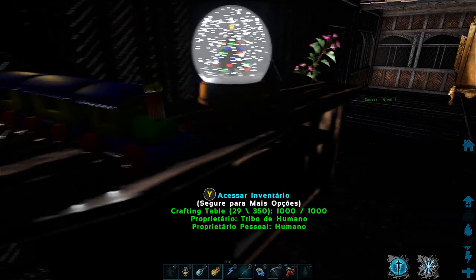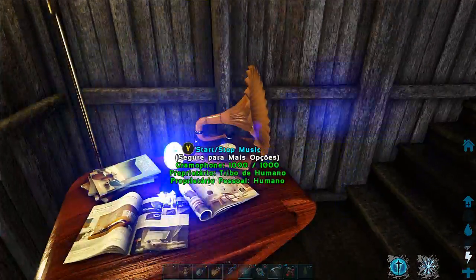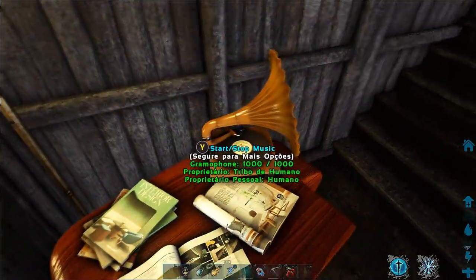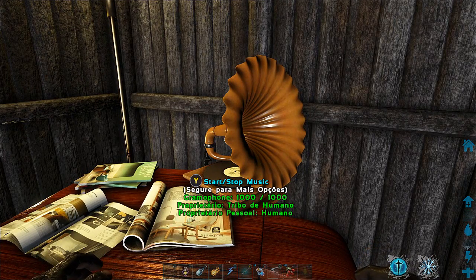E também esse trenzinho. Essa plantinha aqui, bem bonitinha. Enfim, tem um lotão de coisa aqui. E também, esquecendo de falar, que aqui também tem esse toca-discos, bem antigo, bem legal. Achei bem legal mesmo. O interessante é que ele realmente toca a música aqui.